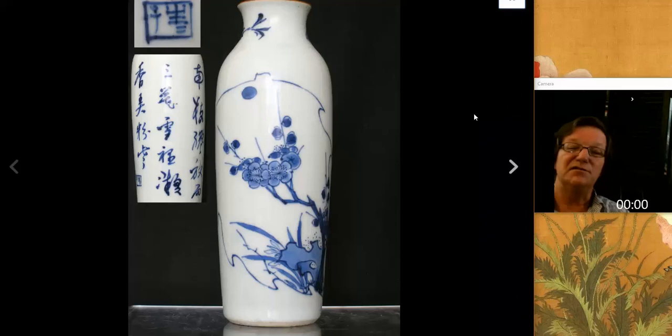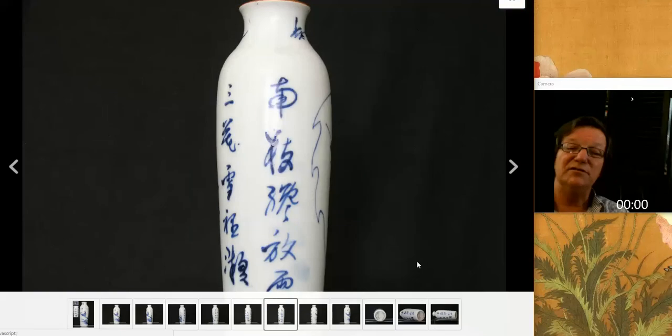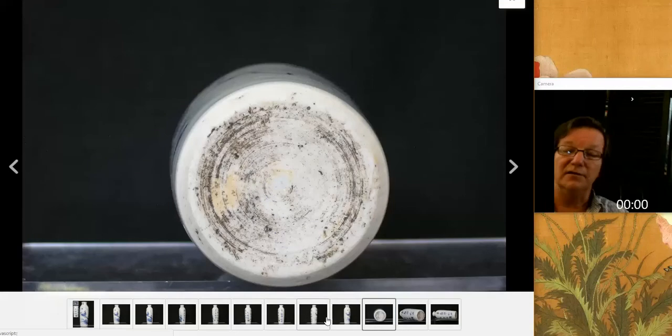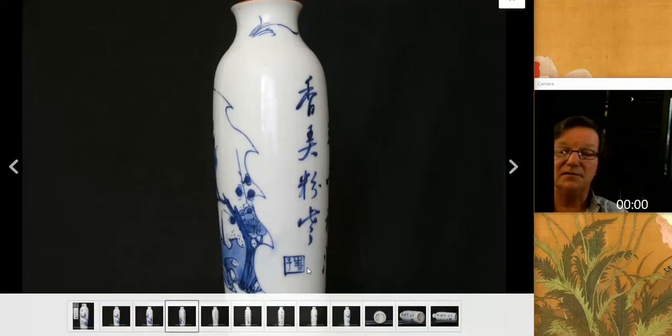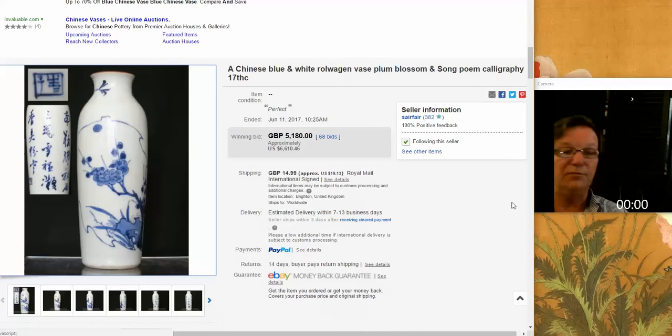Then on to this very attractive transitional period sleeve vase or roll wagon. What was unusual about it was the type of script that ran down the sides - I think a lot of people must have run to their Butler collection reference books to look this one up. It had the very typical leaf outline on one side with a painted panel, and there's a mark down here. Apparently people liked it a lot - it brought $6,610.